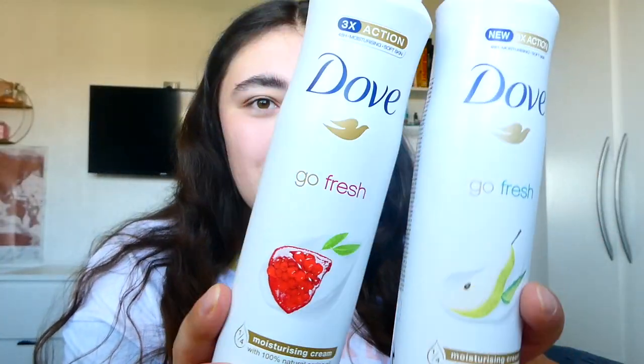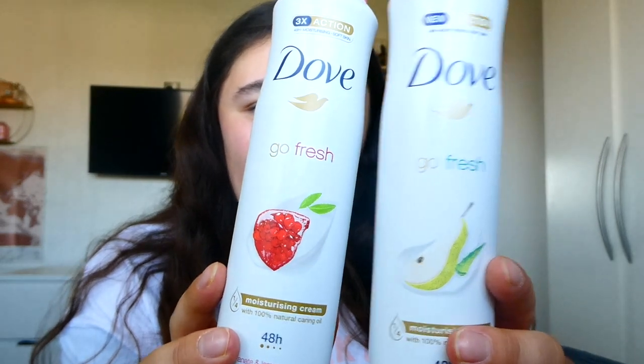Right off the top, we'll just get them out of the way: two deodorants — pomegranate and a pear — absolute favourite go-to. I've got a stash, I love them, I don't use anything else.